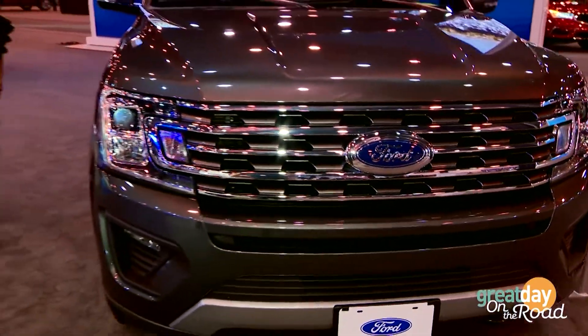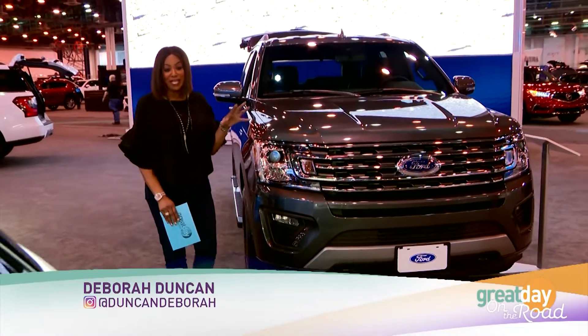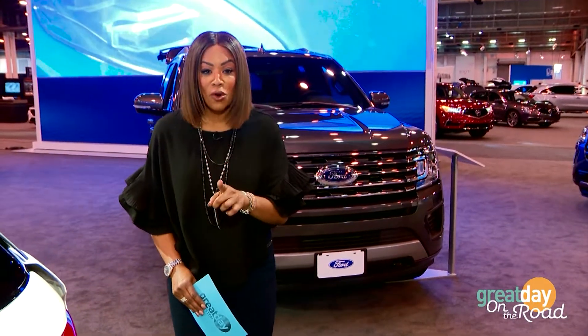Welcome back to Great Day Houston. We are at the Houston Auto Show and there's sure to be a car to fit your lifestyle and your needs. When it comes to buying a car though, sometimes we get a little nervous and the process can be confusing. At Doggett Ford, they walk you through it — it's basically smooth sailing.